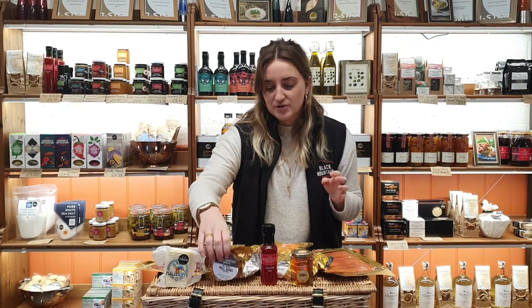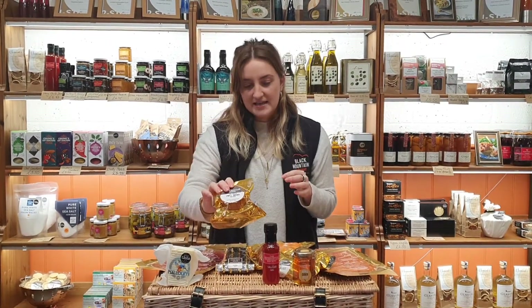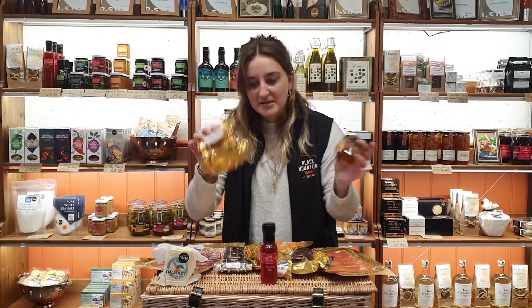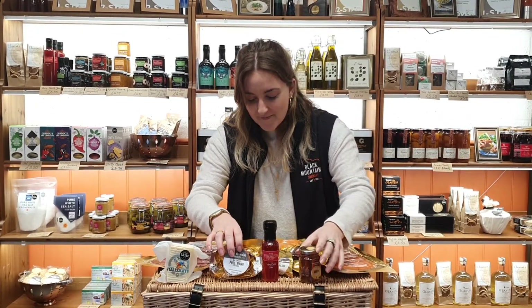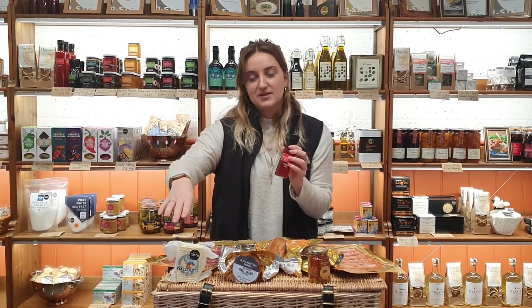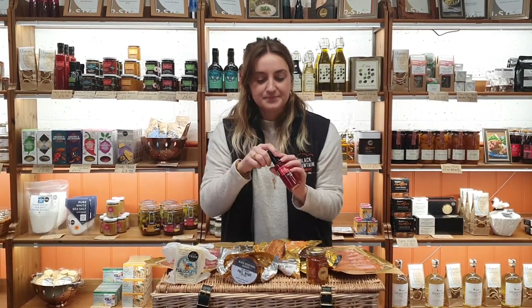And then we've also got our smoked pork mower, so that's the cheddar. It goes really nicely with our apple cider jelly, so you can have that on crackers or just as nibbles — or nubbins, as my family say. We've also got the chilli jam, which is amazing. It's made by the Welsh Preservation Society and goes beautifully with the halloumi or on salads as a dip.